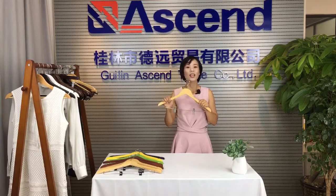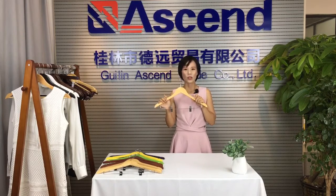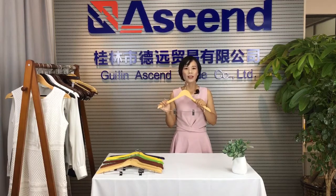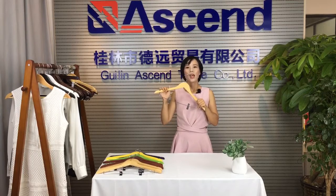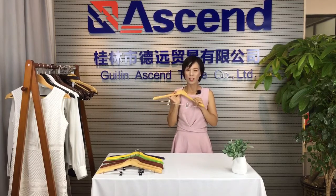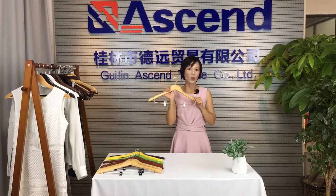Wooden hanger is usually used for hotel, brand shop, wardrobe and home. Strong wooden hanger is perfect for all shapes — dresses, shirt and pants, especially heavy duty for winter coat and jacket.